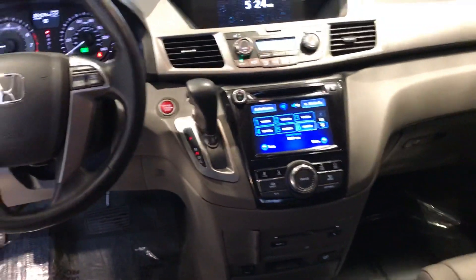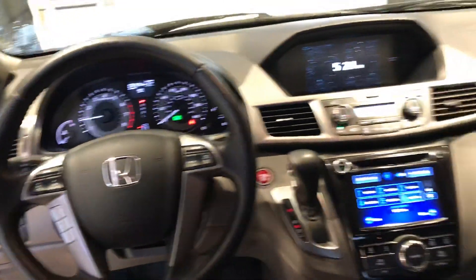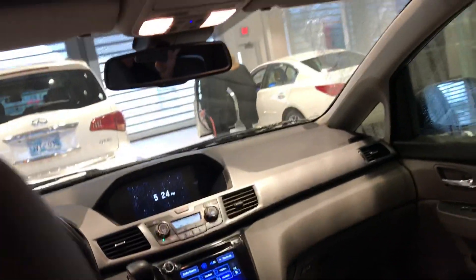See the front — 31,574 miles. There's a sunroof.